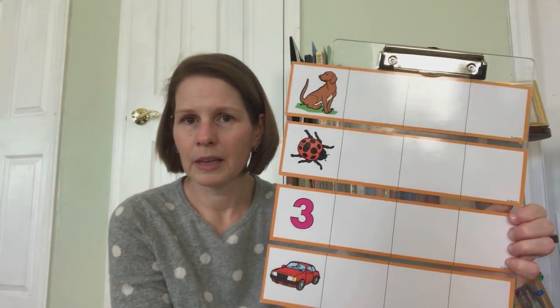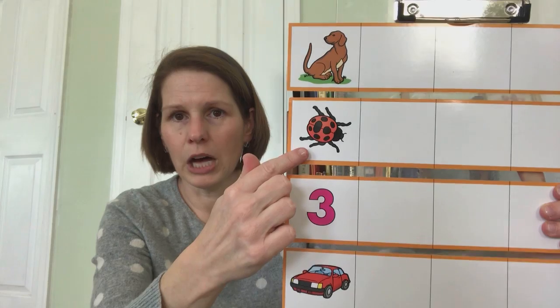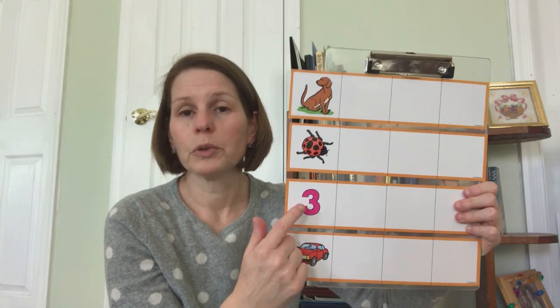I have some pictures and then I have some little cards. We're going to look at the cards and see what picture from the card matches which of these. So we have a dog, a bug, the number three, and a car. We're going to find words that rhyme with dog, words that rhyme with bug, words that rhyme with three, and words that rhyme with car.